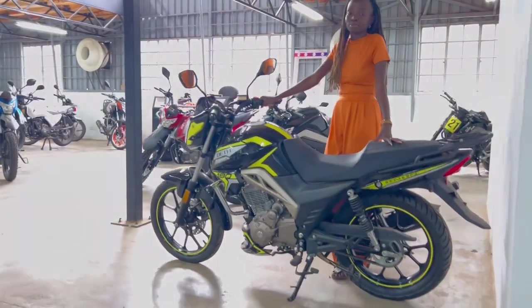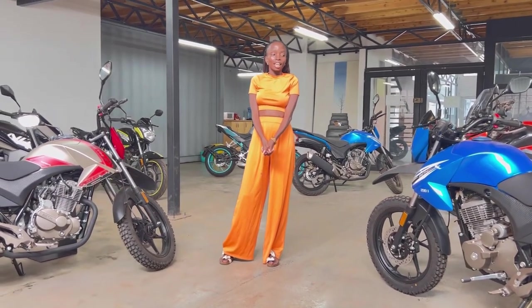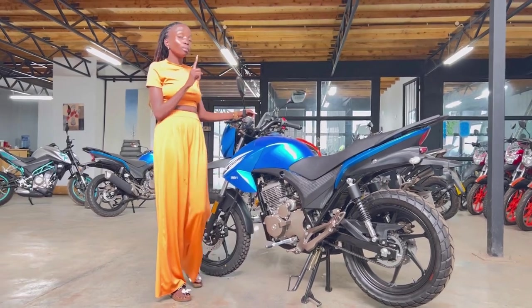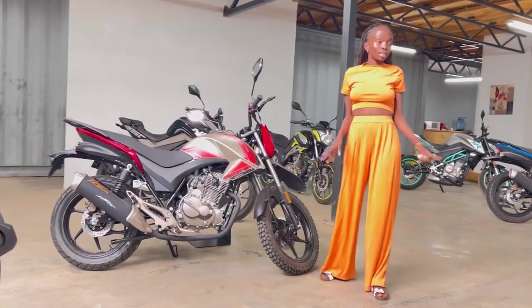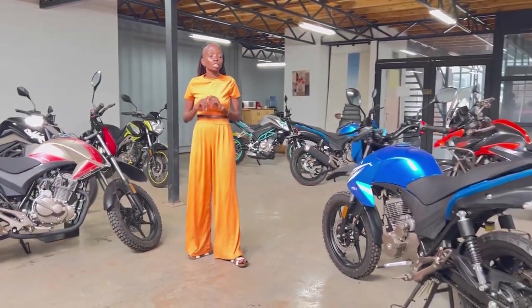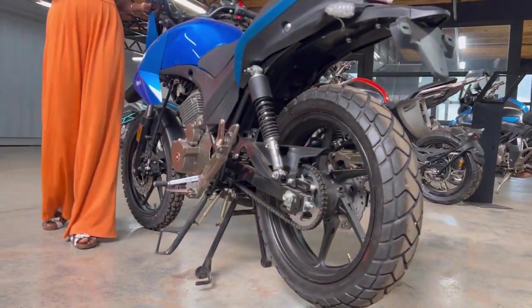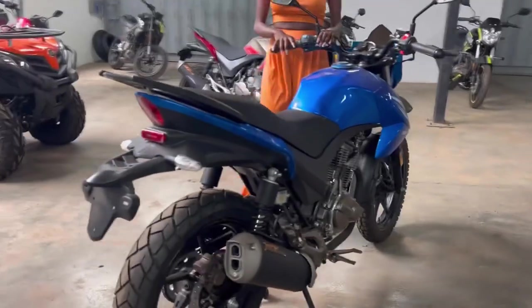Let's move on to the third bike. This is a 200cc bike — the Belt 200J. It comes in two colors: blue and black, and gray and red. The fuel consumption is one liter for 35 kilometers. The cash price for this bike is 198,000 Kenyan shillings. To get this bike on loan, you need a 74,000 Kenyan shillings deposit and you pay 510 shillings per day for 12 months. It also comes with two years warranty, two years free service, and one year comprehensive insurance cover.